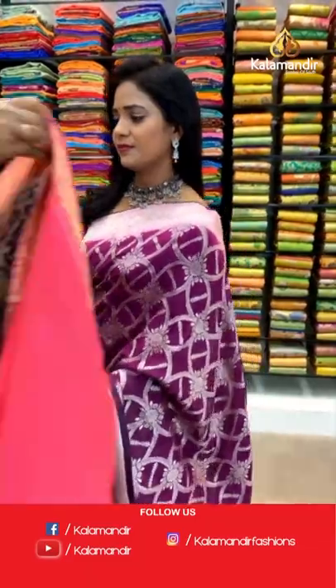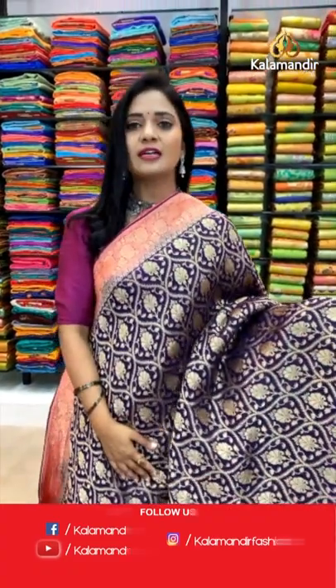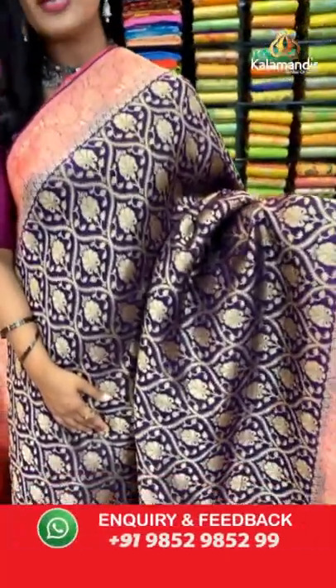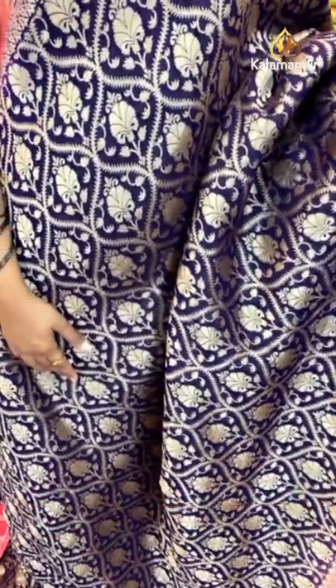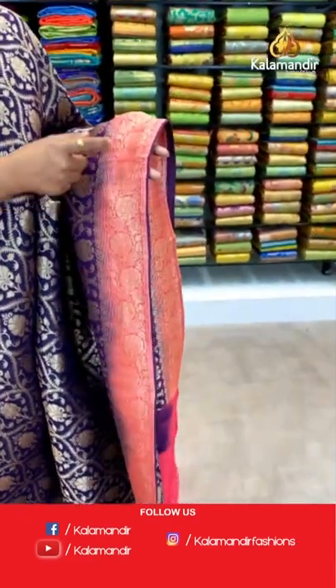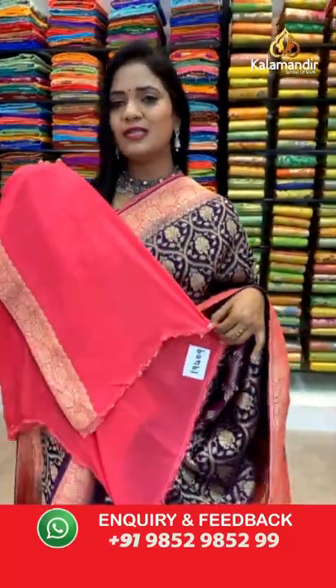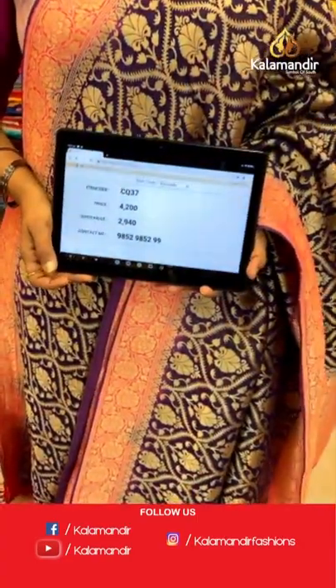Next saree — very very lovely color, magenta with peach combination. Khadi Jarjat saree. All over body florals aligned in curvy lines, very pretty design. The border is contrast in peach color with floral zal and piping border finishing. Pallu is contrast in peach color with all-over heavy zari weave. Contrast plain blouse with border. Saree code CQ37 and the price is 2940.